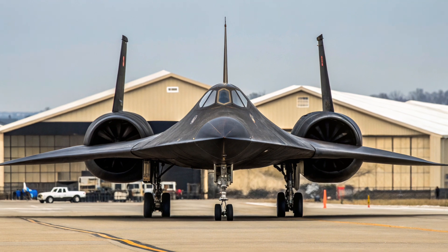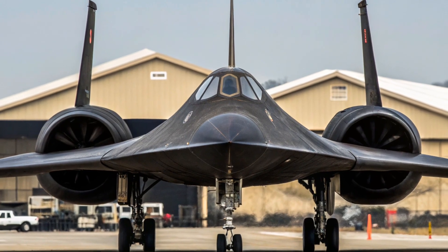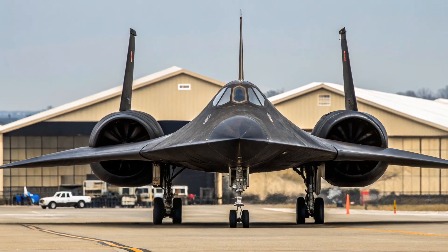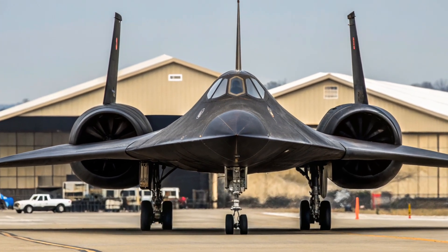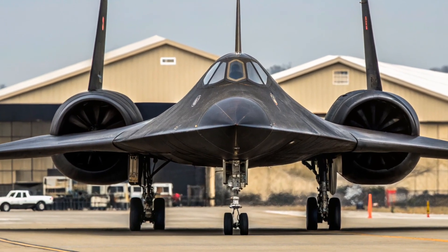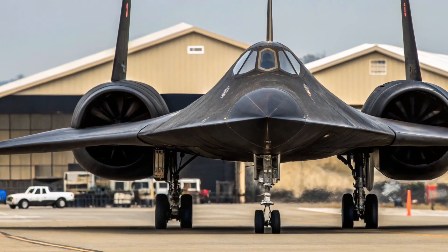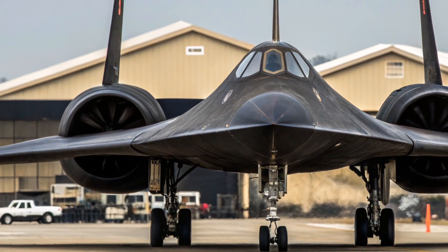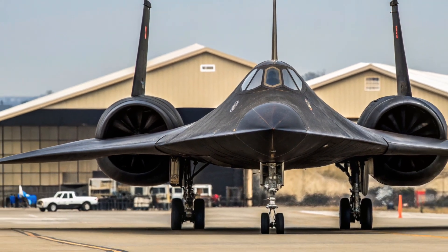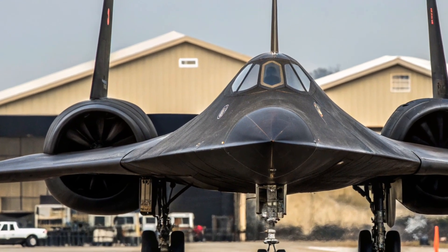The SR-71 was powered by two Pratt and Whitney J-58 axial-flow turbojet engines with afterburners. These were not normal jet engines — they could operate continuously at afterburner for the entire flight, which is something most modern fighter jets can't do without destroying their engines. These engines allowed the Blackbird to cruise comfortably at Mach 3.2, or over 2,200 miles per hour. At that speed, you could fly from New York to London in under two hours.